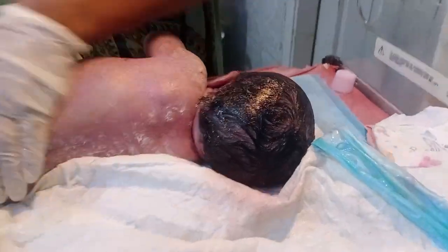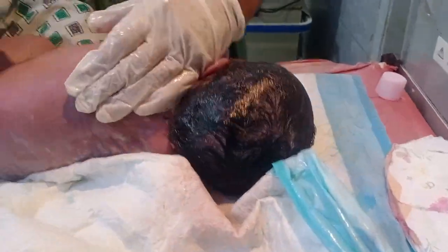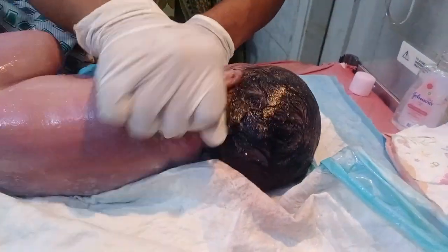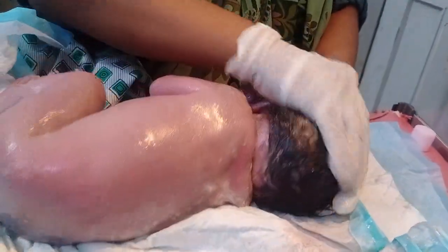If you observe, this is all the vernix — they were tightly attached and thick in nature. That's why I provide the lubrication, which is very helpful to remove it. Washing alone is not enough; at these early stages, bathing is not done here.